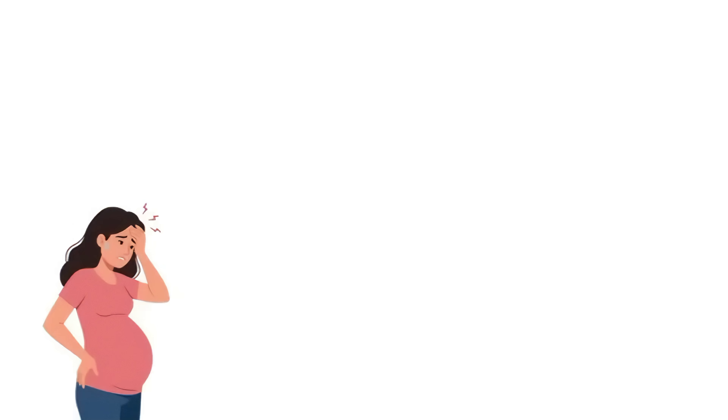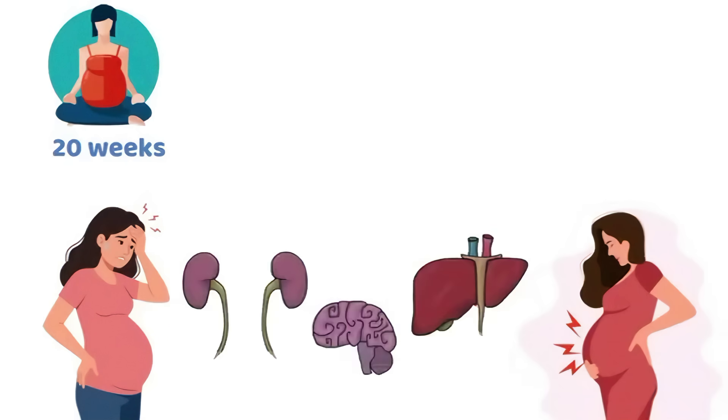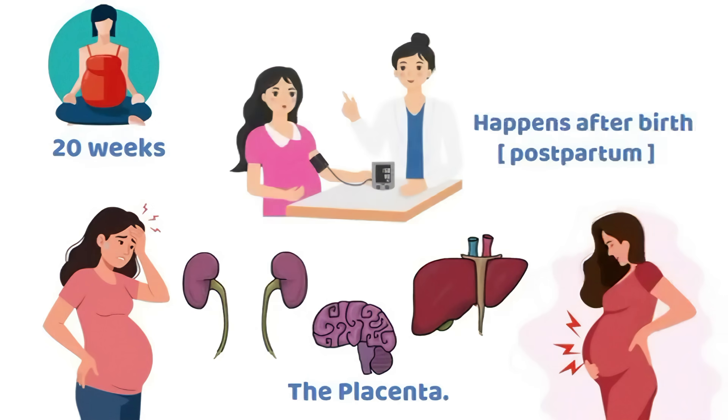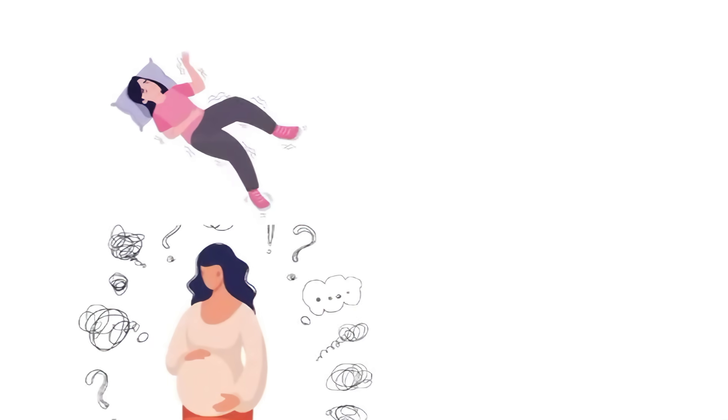Preeclampsia happens in pregnancy, usually after 20 weeks of gestation, where a mother develops hypertension together with problems in organs like the kidneys, liver, brain, or the placenta. It can also happen after birth, postpartum. If it worsens and the mother starts to have seizures, the condition is called eclampsia.